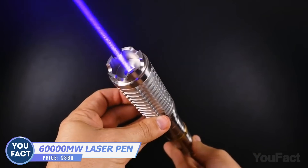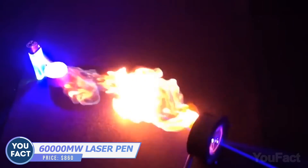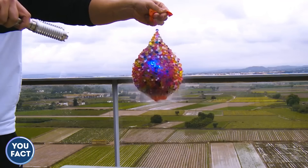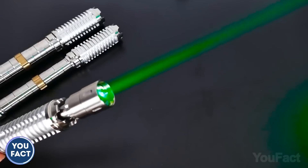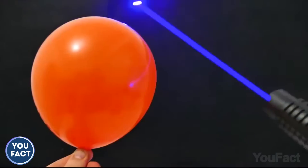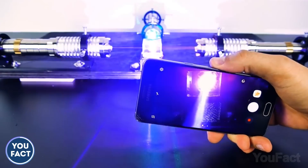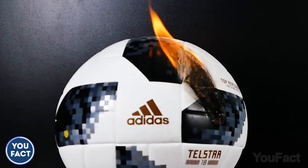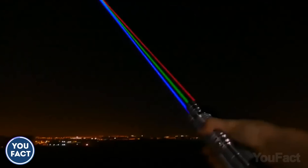Is that a lightsaber? Well, sort of. What they both have in common is a deadly laser that smashes everything in its way. That's why it's illegal to own in Australia, where laser pointers stronger than 1 milliwatt are classified as prohibited weapons. This 60-watt laser pointer fires up everything in its way — matches, paper, even your phone — with an enormous 65-foot range. If you don't live in Australia and want to buy this thing, it'll cost about $860.